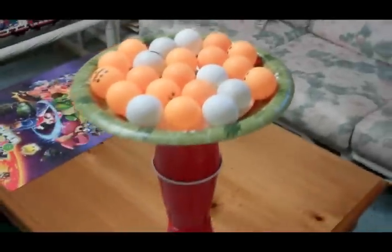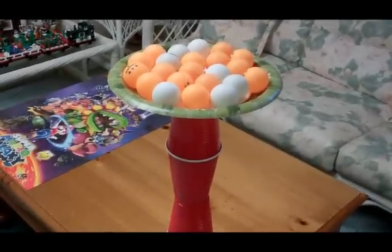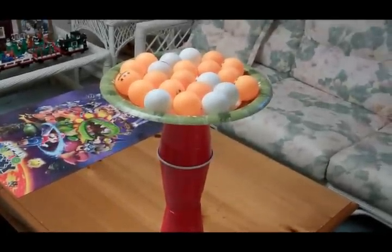It will then fly over and hit over this tower, filled with ping pong balls on the top, causing them to fall down and scatter all over the table. So here we go.